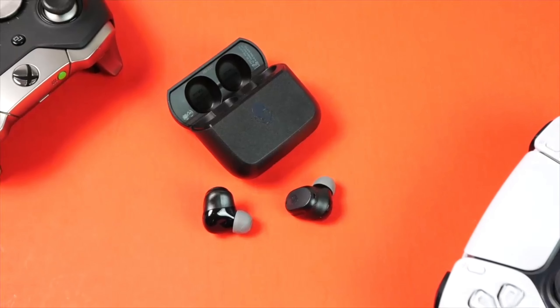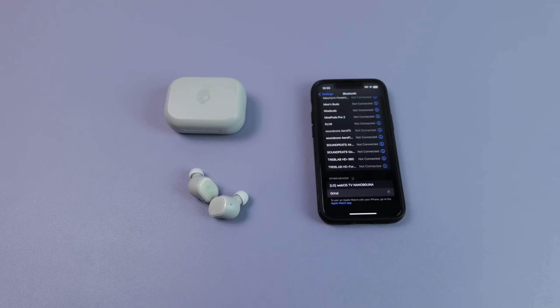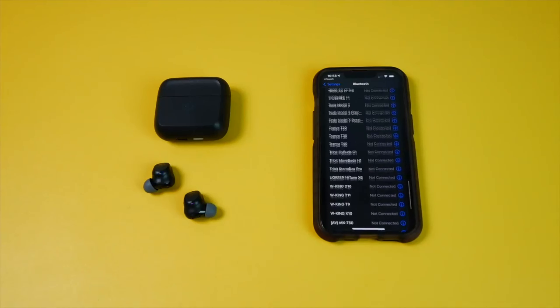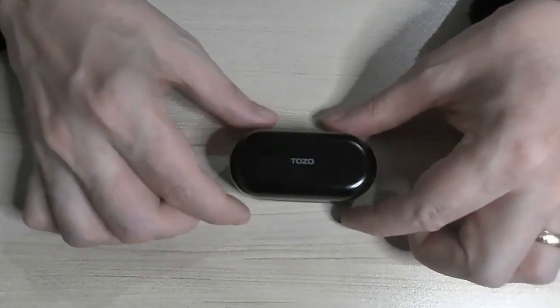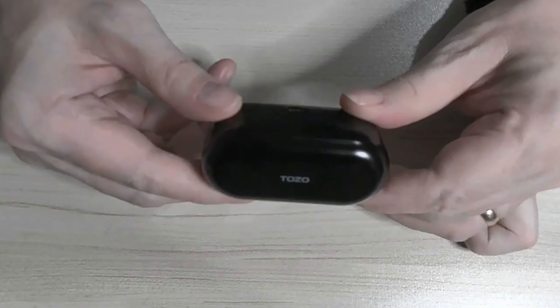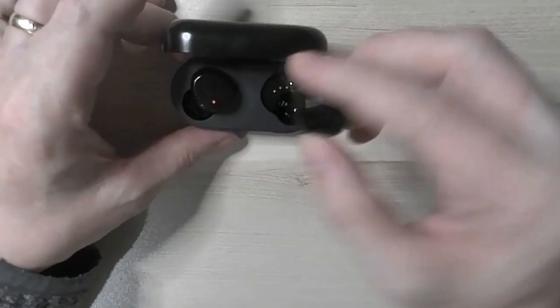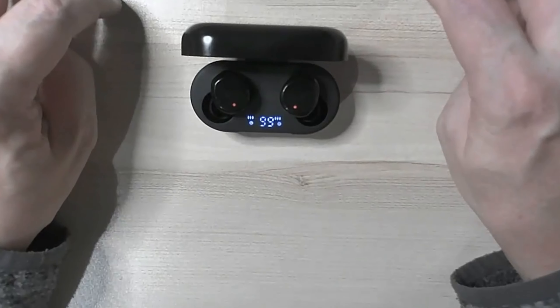Number 4: Skullcandy Mod XT. The Skullcandy Mod XT offers impressive value for budget-conscious users. They're well-regarded for their durability, as evidenced by their IP55 rating, which makes them resistant to water and dust. Coupled with their comfortable fit, this offers users convenience in varying weather conditions. The earbuds also offer excellent sound isolation, effectively blocking out ambient noise. Another notable feature is Bluetooth multipoint, which enables seamless switching between devices such as your computer and phone.